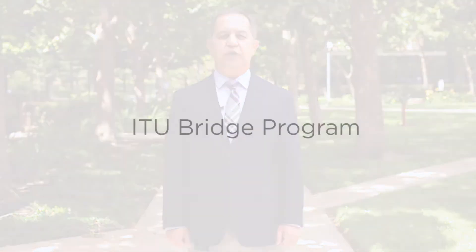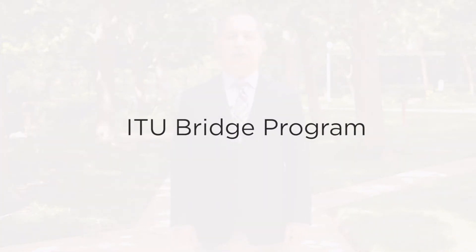Hello, I'm Dr. Jahan Gofrania, the Chair of the Electrical and Computer Engineering Department. I'd like to introduce to you an exciting new program that ITU is making available for students starting fall 2020. It's called the ITU Bridge Program and it's a series of